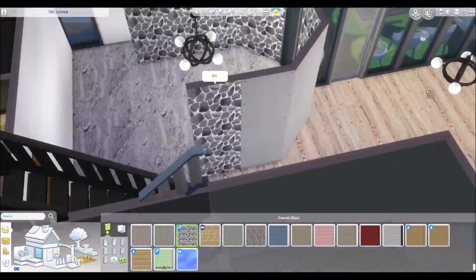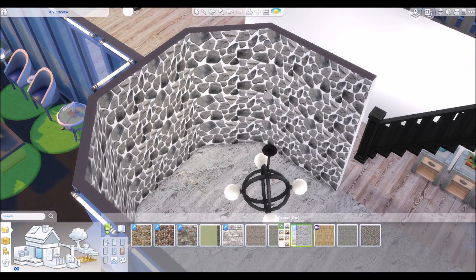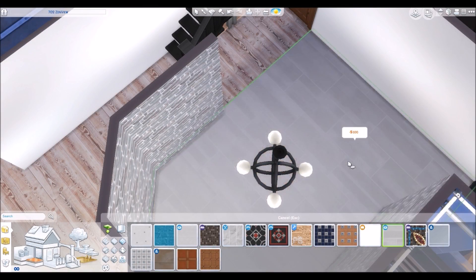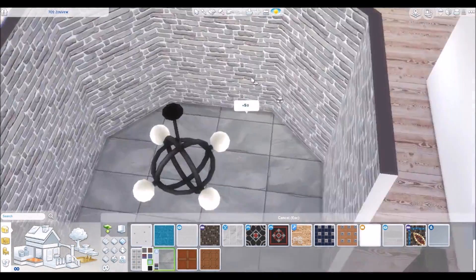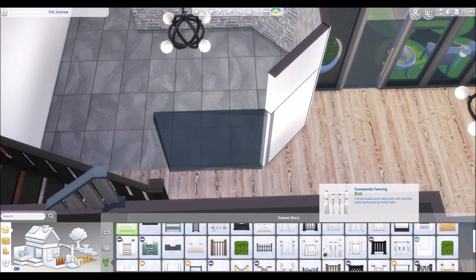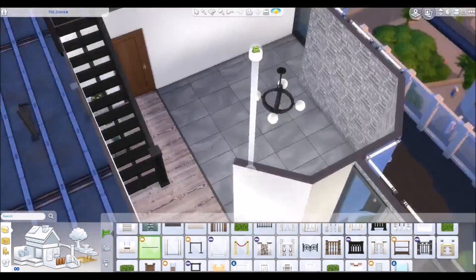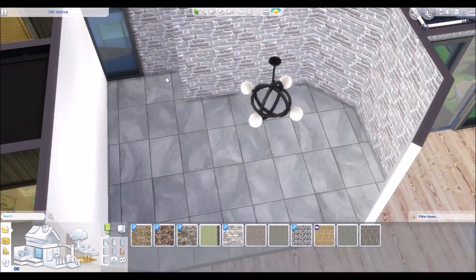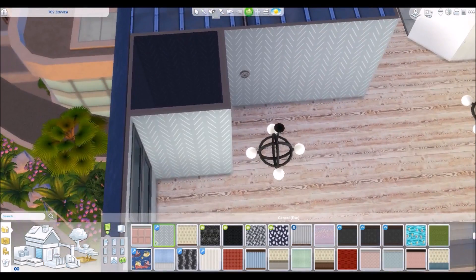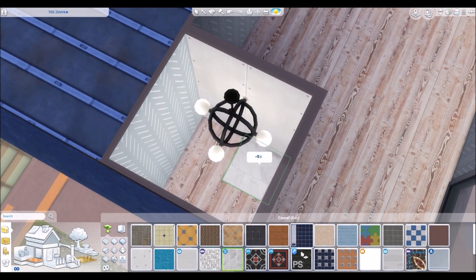Hey everybody, Max here from Max Playground, welcome to another Sims 4 video. This is a renovation collab I'm doing with Simmer Key, or as I usually refer to her, Steph. We decided to do a renovation of an apartment together. Because I've been doing so much CC lately, she said do you want to collab and do a CC version of an apartment that she's going to renovate, and I said yeah.